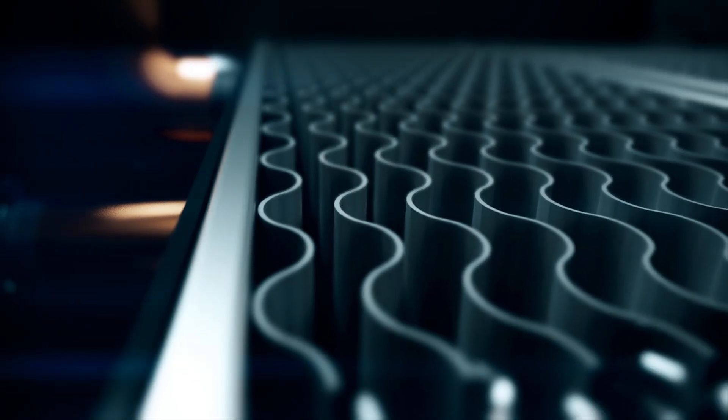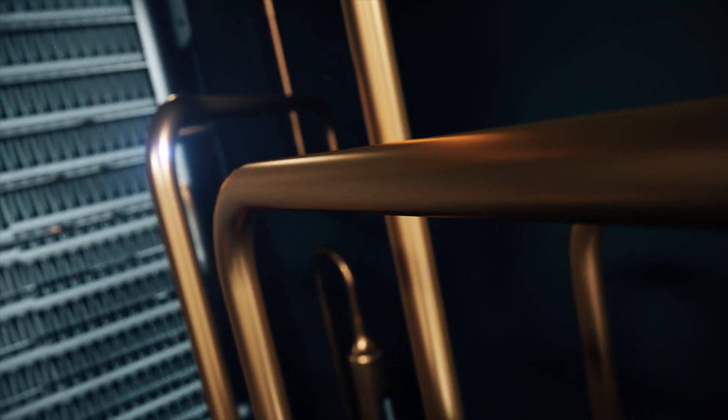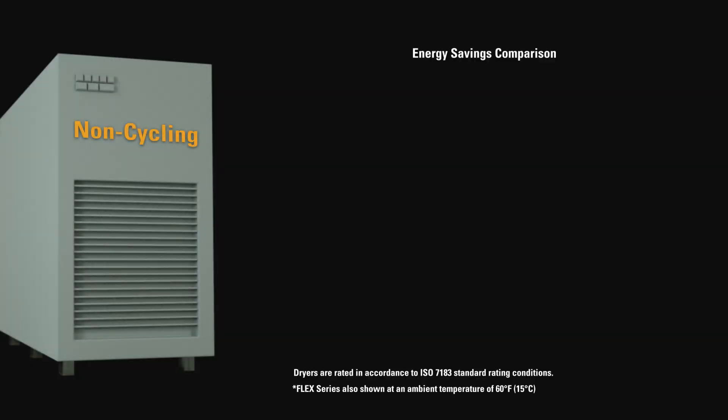Since 1961, DELTEC, a premier brand of SPX Flow, has pioneered the compressed air dehydration industry. This evolution continues today with the new Flex Series refrigerated air dryer, the new standard in compressed air treatment.